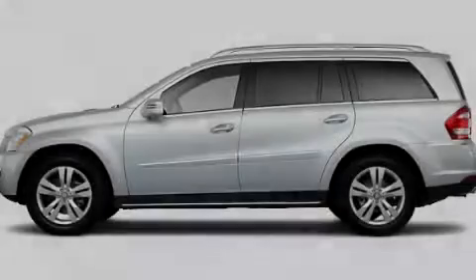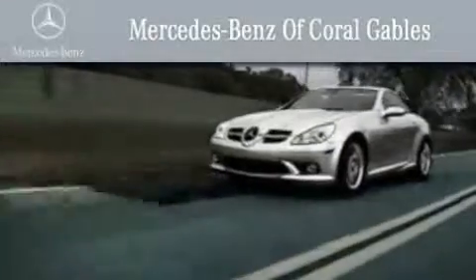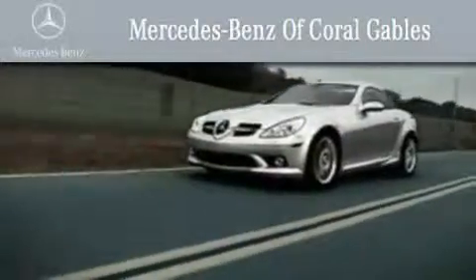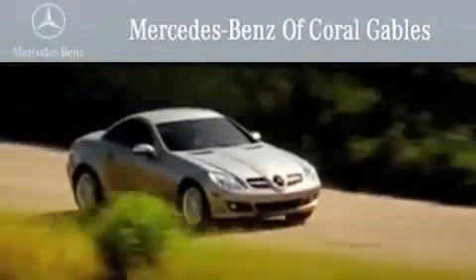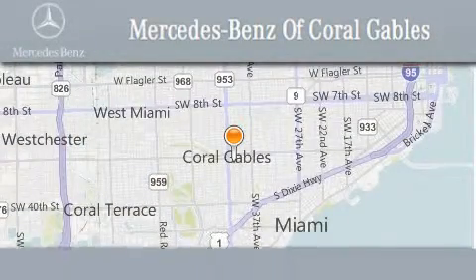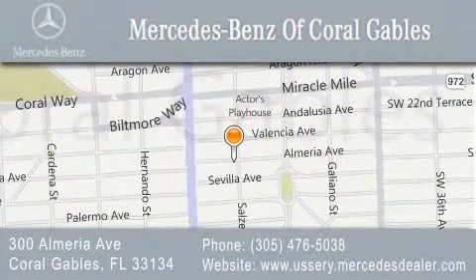Call or visit us right now and arrange your test drive today. We are South Florida's oldest and most prestigious Mercedes-Benz dealer, winner of nine consecutive Best of the Best awards. Over 50 years of service to our clientele, helping them discover the Mercedes-Benz experience one customer at a time. We are located at 300 Almeria Avenue in Coral Gables.